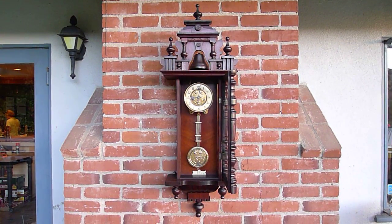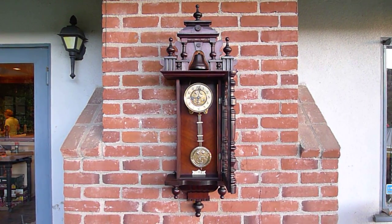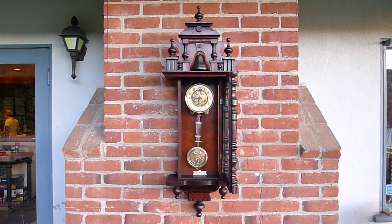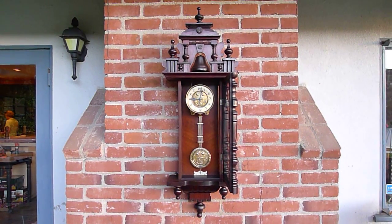Here we have a Vienna regulator by the Hamburg American Clock Company. It's unusual in that it strikes on a 4-inch brass bell located outside the cabinet. You can see it on the top.